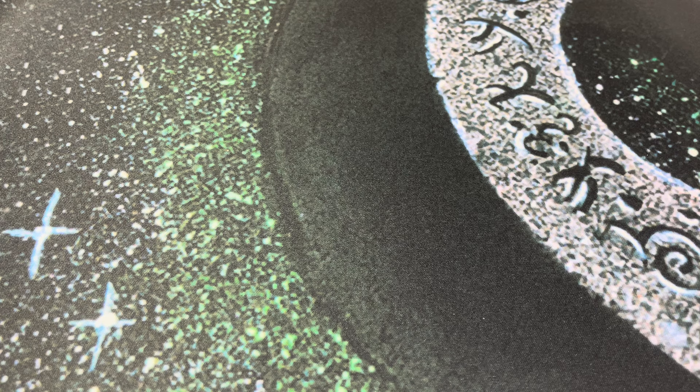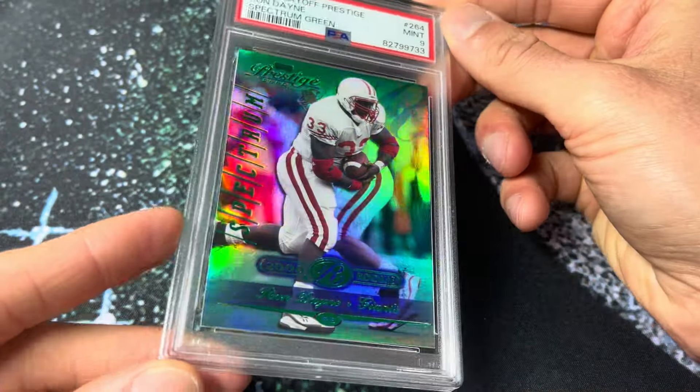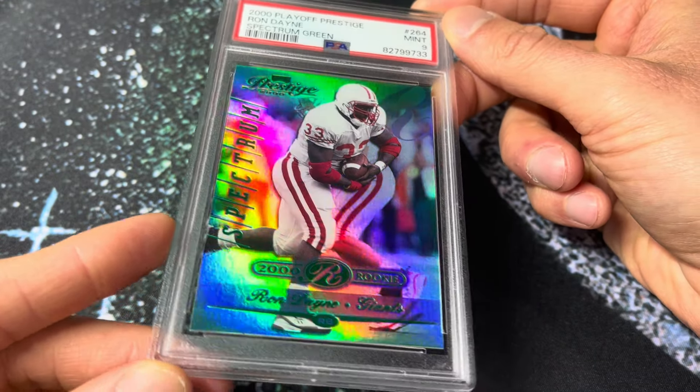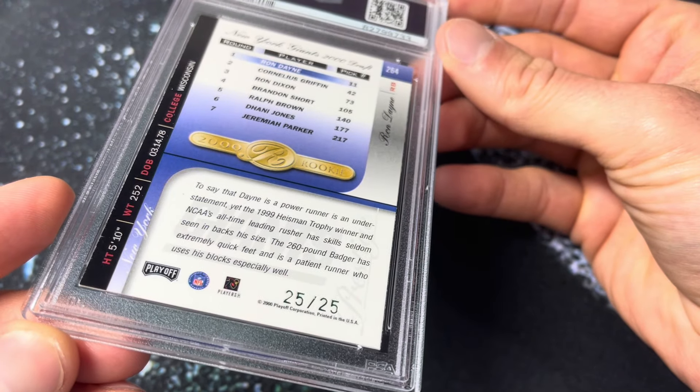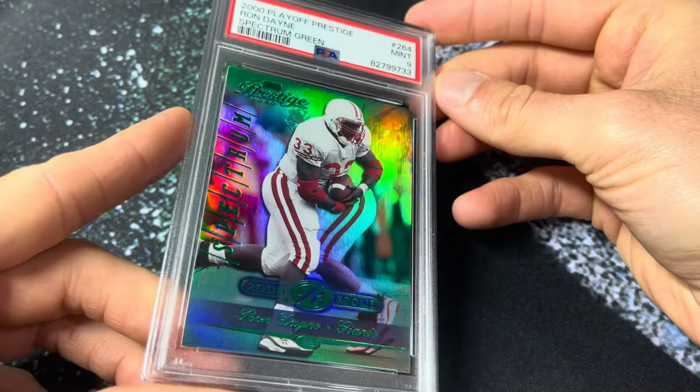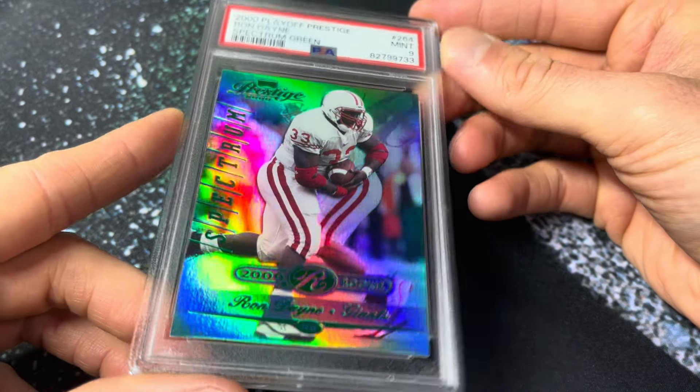Let's go over to the SGC slab stack. Number 237 — the 2000 Playoff Prestige Ron Dane Spectrum Green, number 25 of 25. You see him there in the Badgers uniform. Great shine on these. Mint 9 — I'm sure this is a pop one. Really beautiful card. Nice rookie card for Ron Dane, clean serial number 25 of 25 on the back. I was never just crazy about Playoff Prestige, but I think this is a pretty sharp-looking card with good foiling.